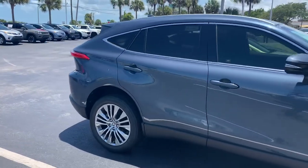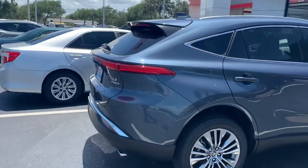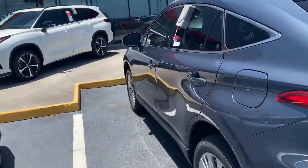This one is in stock now. The interior color is the black leather. I'll take a shot of the inside so you can see that.